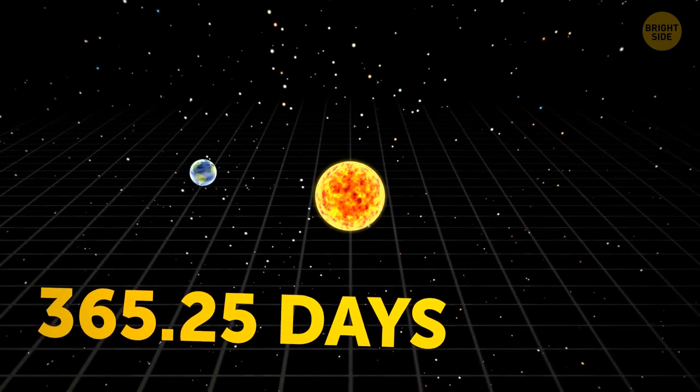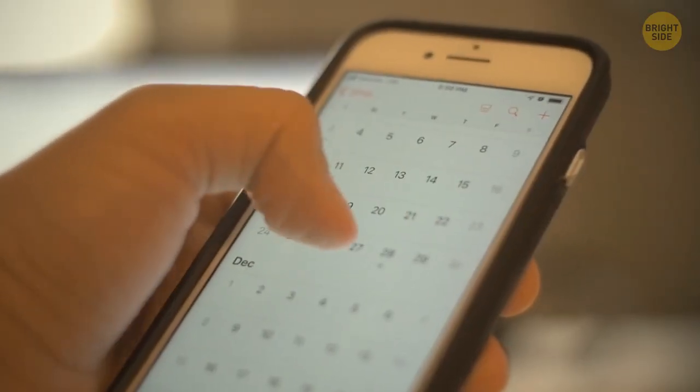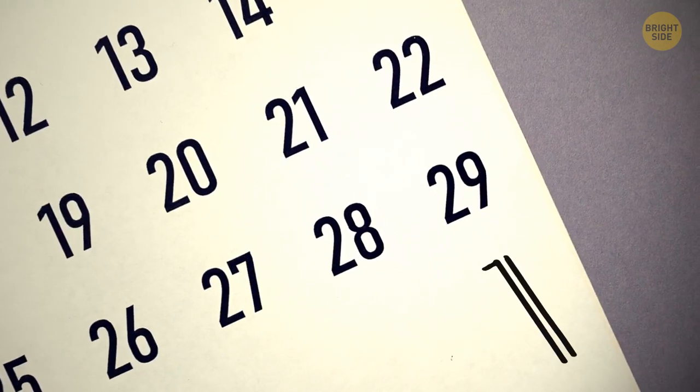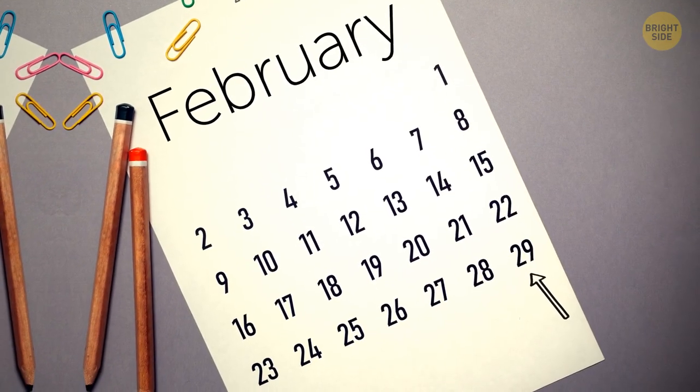It takes 365 and a quarter days for the Earth to orbit the Sun. Because our calendar years only have 365 days, we add an extra day every four years to make up for the difference. This is why we have leap years every four years, as they include this extra day.